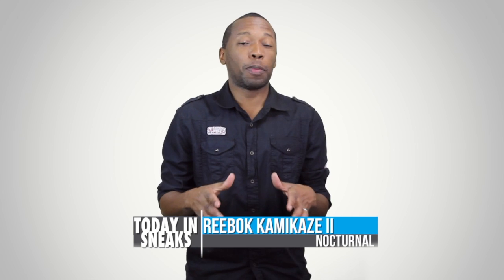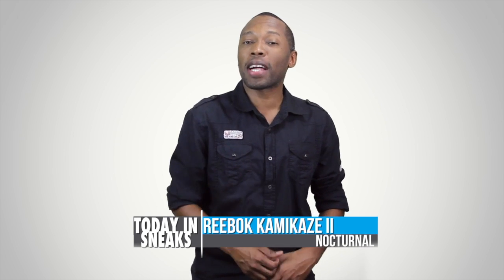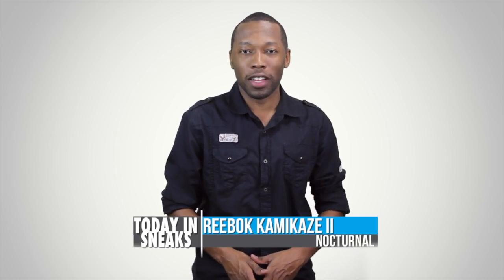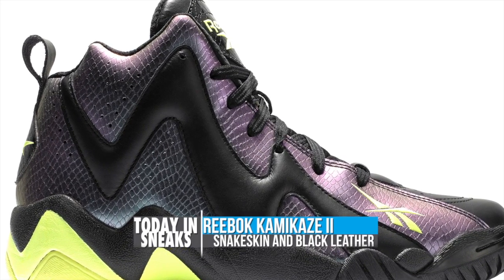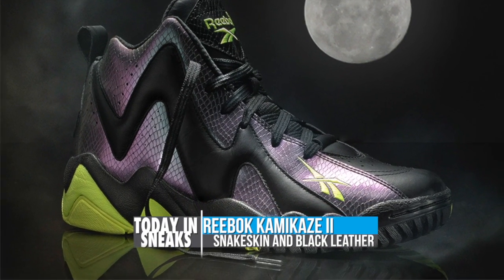Reebok Classics has been really busy the last couple of weeks with some new colorways of classic sneakers, and this week the Kamikaze 2 Mid steps to the forefront. Seen here in the Nocturnal colorway — very nice — the Shawn Kemp signature features an iridescent snakeskin mixed with a smooth black leather on the upper.